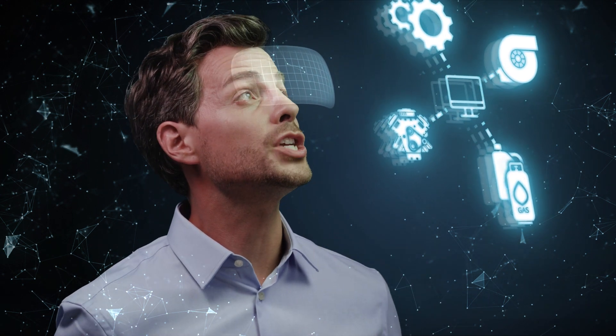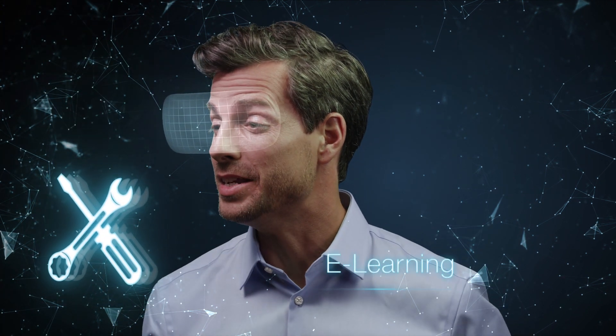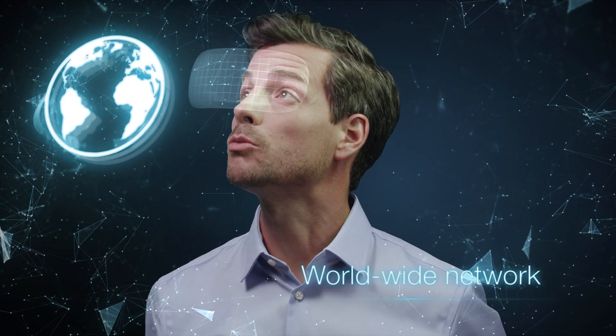Digitization changes everything. And MAN is already helping its customers achieve their goals with digital asset management, remote monitoring, and predictive maintenance. MAN PrimeSurf ensures your engine is always available and running at maximum efficiency, with round-the-clock technical support all around the world.